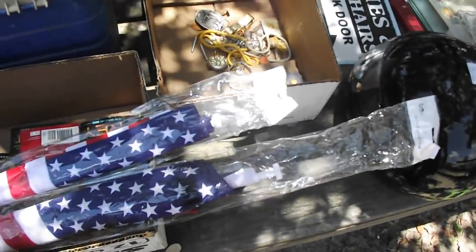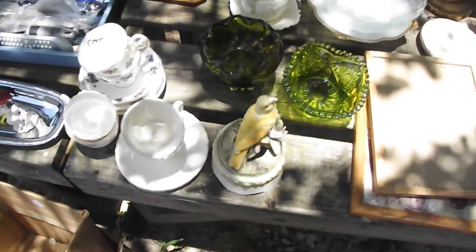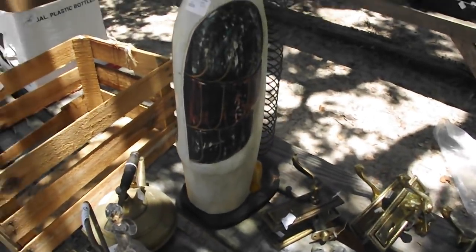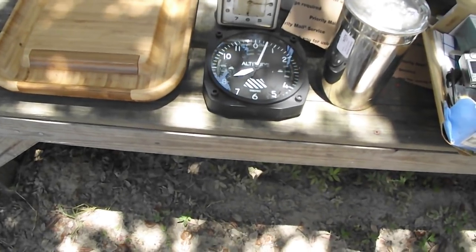Motorcycle helmet, some jewelry and more books. We've got kitchen utensils, all kinds of glassware, nice glassware there — green gold. An old banana box, there's a nice little duck rack, all kinds of assorted brass knobs.